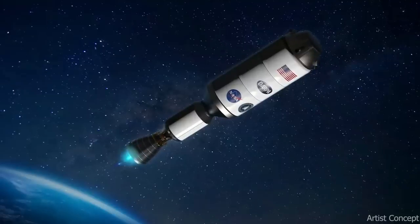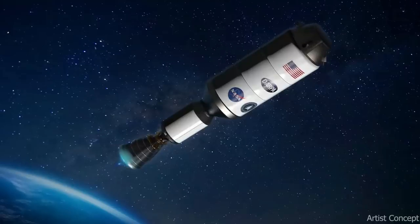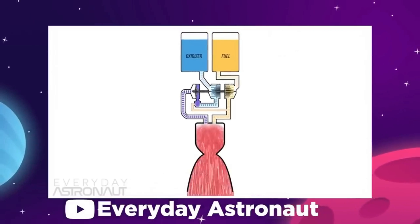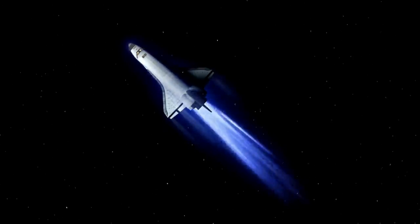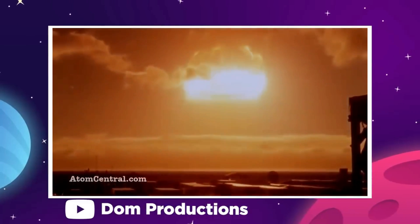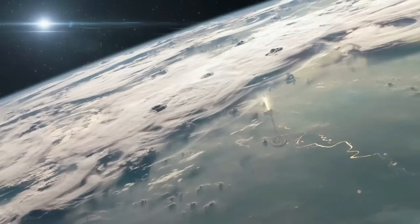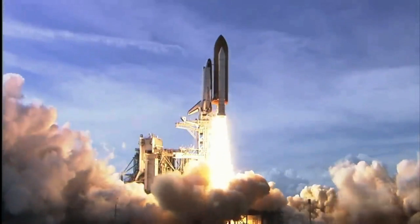Nuclear thermal propulsion technology is not a new concept — the idea has actually been around for decades. It was proposed in the 1940s and several prototypes were tested in the 1960s, but it was never fully developed. Now, this experimental propulsion technology has finally returned to the forefront of aerospace innovation. To boldly go where no man has gone before, NASA is going nuclear.